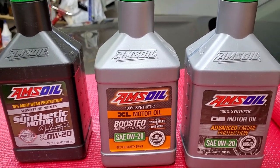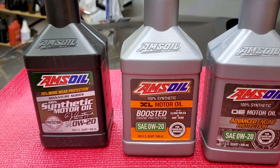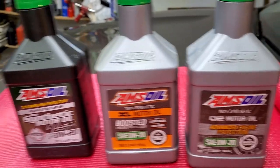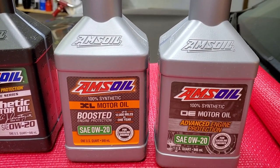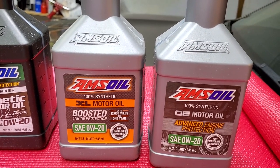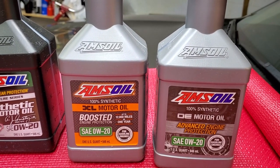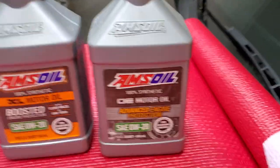XL is 12,000 miles or one year — same as Signature in the sense of having the one-year cap. I have done oil analysis on my vehicles and found the oil is still good even after 13 months. XL is up to 12,000 miles or one year, and again that's with the Amsoil oil filter, because no factory filter can guarantee you 12,000 miles.